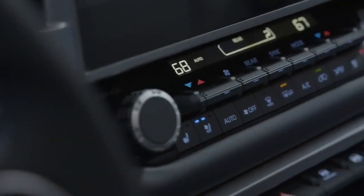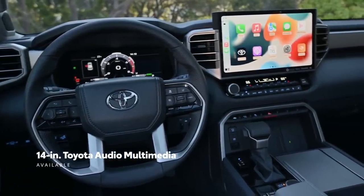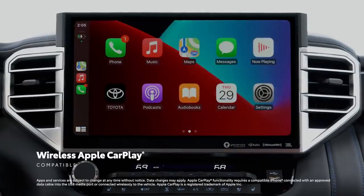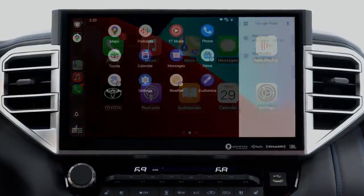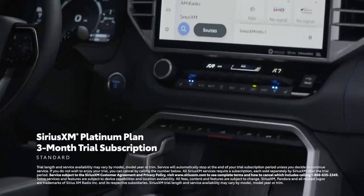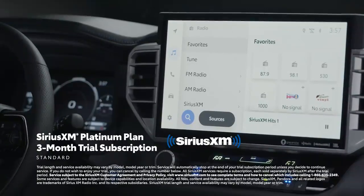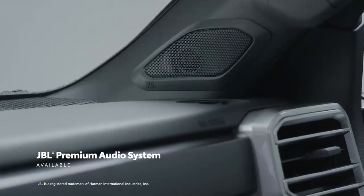Beyond comfort and style, Sequoia's cabin is all about smart and sophisticated tech. The centerpiece is the massive available 14-inch touchscreen featuring Toyota's latest audio multimedia system. This cutting-edge platform supports multiple user profiles and wireless compatibility for Apple CarPlay, connecting drivers to Apple Music, Maps, Messages, and other favorite iPhone apps. The same applies to Android Auto, with wireless connectivity making it simple to stay connected to Android devices. Plus, a standard 3-month SiriusXM Platinum Plan trial includes over 165 channels in-cabin and even more on the SXM mobile app — covering ad-free music, sports, comedy, and more — all pairable with a premium JBL audio system.